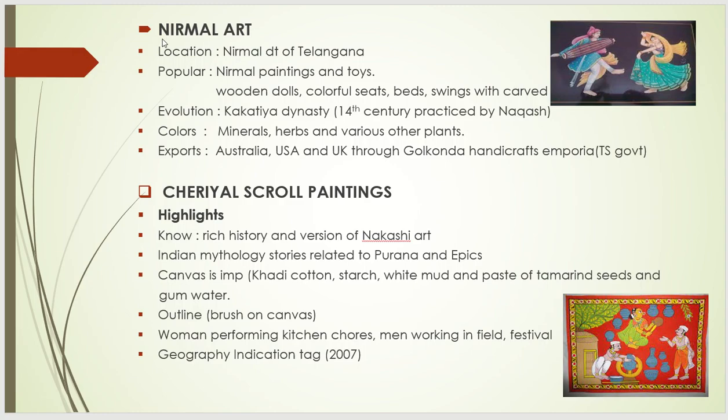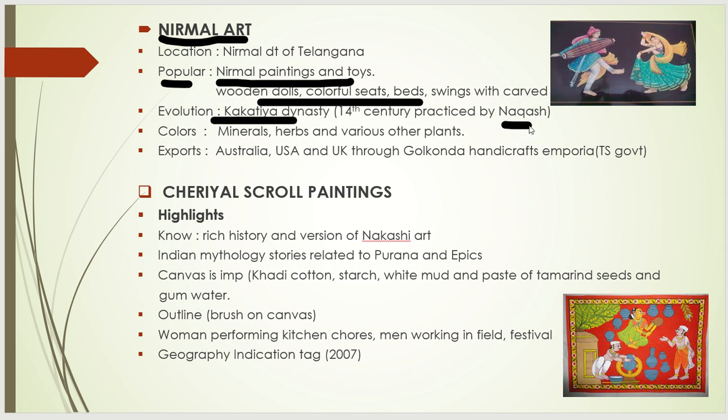The first one is Nirmal Art. It is there in the Nirmal district of Telangana. It is famous for Nirmal paintings and toys — wooden dolls, colorful seats, beds, swings, and different things are made here. Historically, it is evaluated from the Kakatiya dynasty, 14th century, from the Nakashi system. The people who participated used to make these Nirmal paintings and toys.